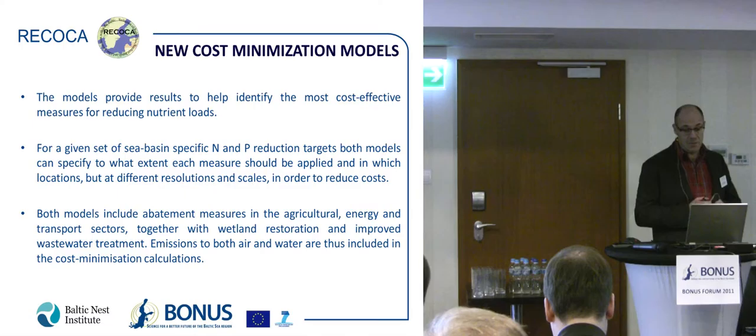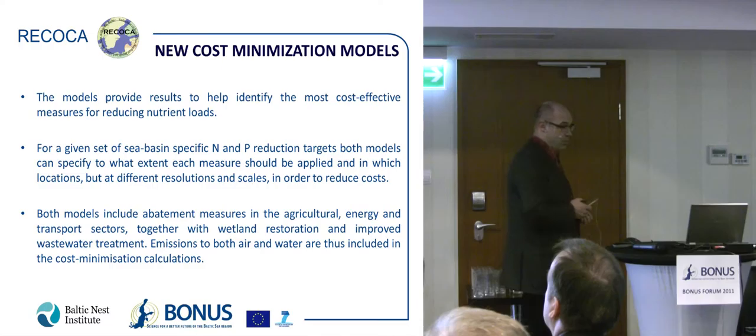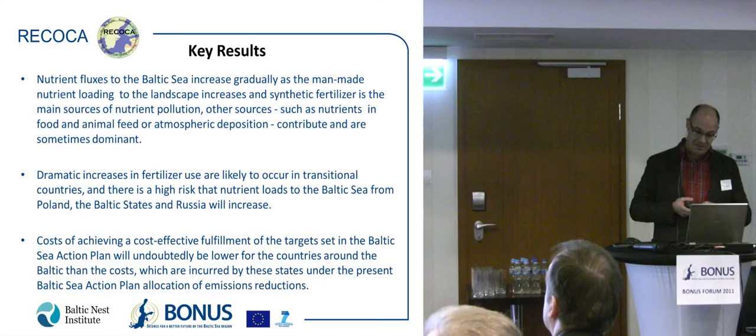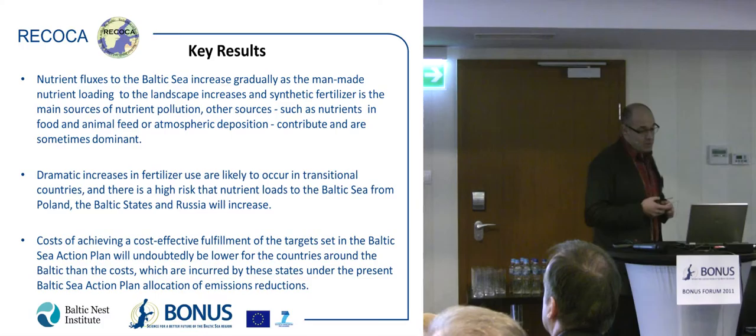Let me finalize with some key results. The nutrient fluxes to the Baltic Sea increase gradually as man-made nutrient loading to the landscape increases, and synthetic fertilizer is the main driver. In other areas, animal feed and imports are also important — for example in Denmark — and atmospheric deposition is important in the boreal parts of Sweden and Finland. But overall, fertilizer use is the most important driver.